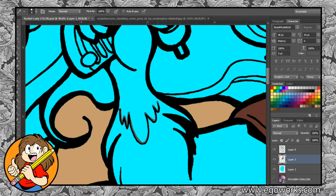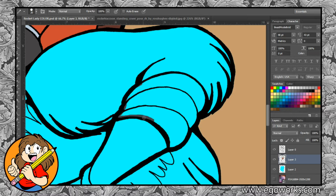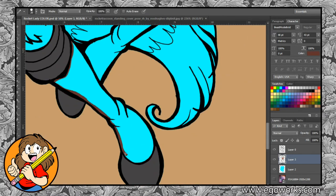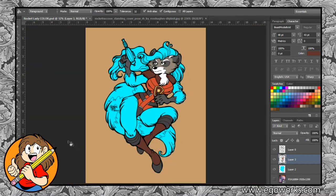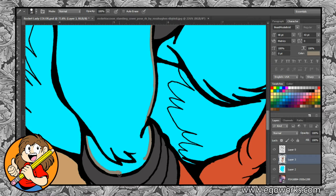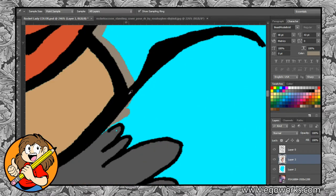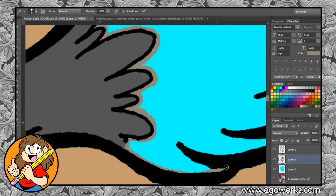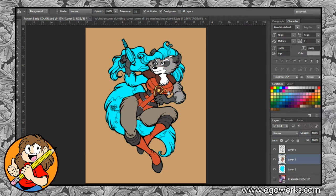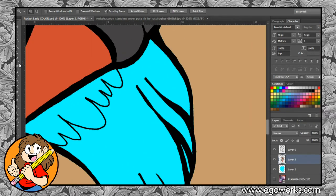I have seen videos where other people are using the lasso tool to block out their colors with the fill tool instead of manually filling in the area like I am doing here. When I colored this piece I was using a Wacom Cintiq 12x, which was old and wonky and didn't really lend itself to using the lasso tool in that way. I have since replaced it with a Cintiq Pro 16 inch model, which was a completely different experience, and I plan on trying the lasso-fill combo in the next piece I color.